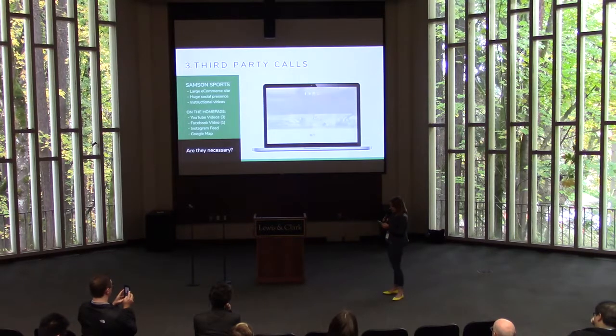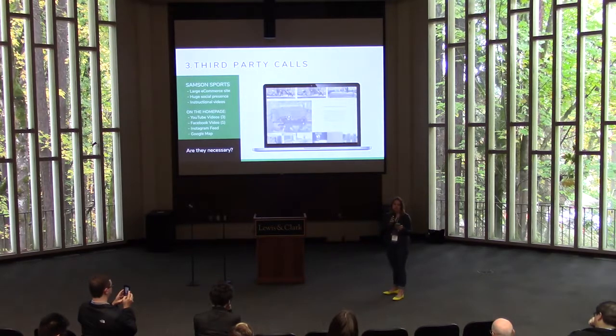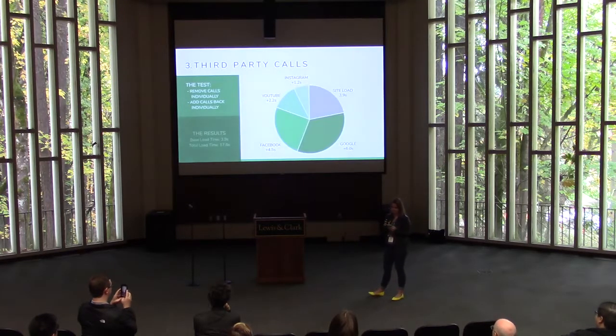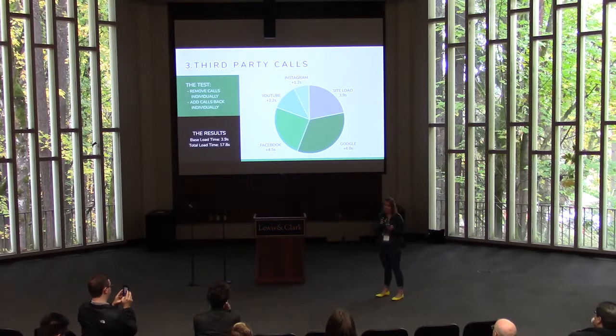For this case study, let's look at Samson Sports — a large e-commerce website for wakeboard towers and accessories with a huge social presence and instructional videos for all of their products. On the homepage alone we have three YouTube videos, one Facebook video, an Instagram feed, and an iframed Google Map. Are they all necessary? Maybe — but let's see how they stack up. The results were astounding. I ran each test three times, took the average, removed each call individually, tested again three times, then removed the next, until the only thing loading was the site itself. Then I added each call back individually, testing again each time.